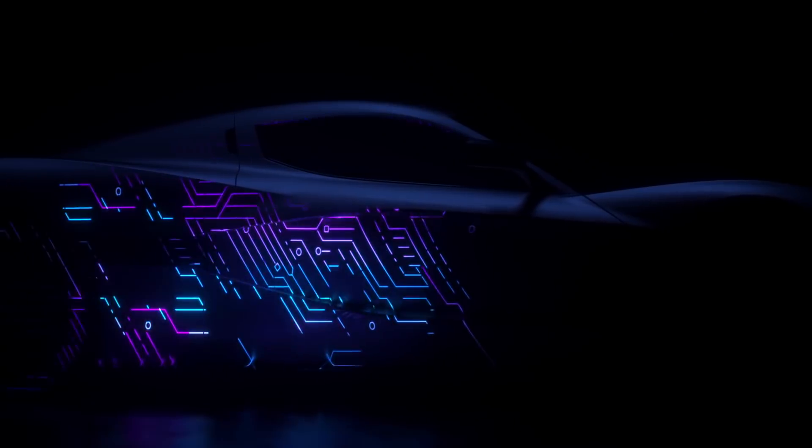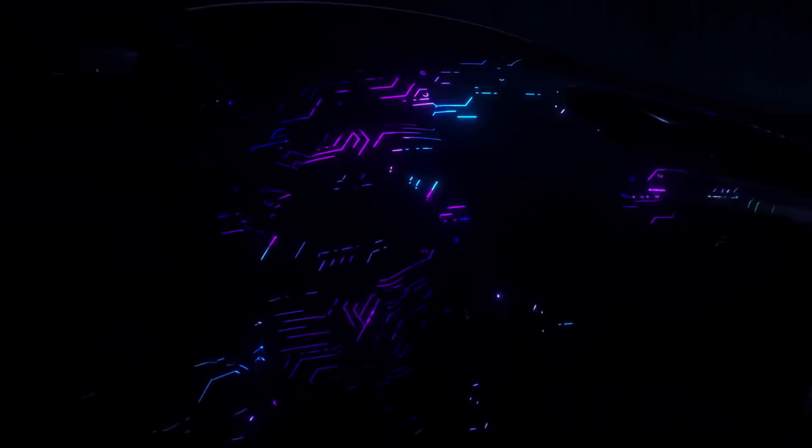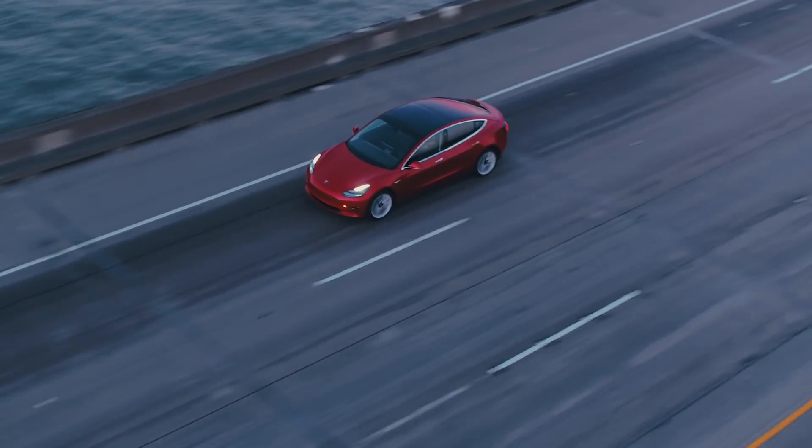On today's show: Rimac teases the Concept Two electric car, while the dual-motor Model 3 may soon enter production, and just what Elon Musk will get as a pay deal if Tesla hits all its production goals. Coming up next.